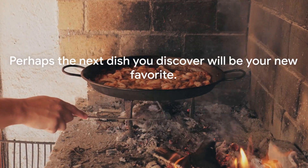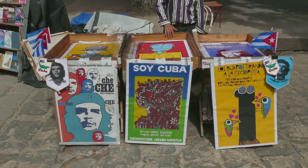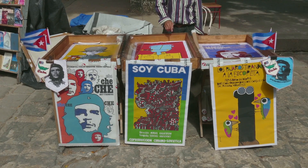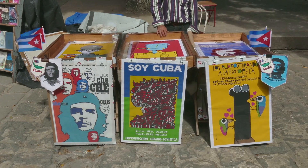And who knows, perhaps the next dish you discover will be your new favorite. If you enjoyed this culinary journey, don't forget to like, share, comment, and subscribe for more delicious adventures. Bon Appetit!